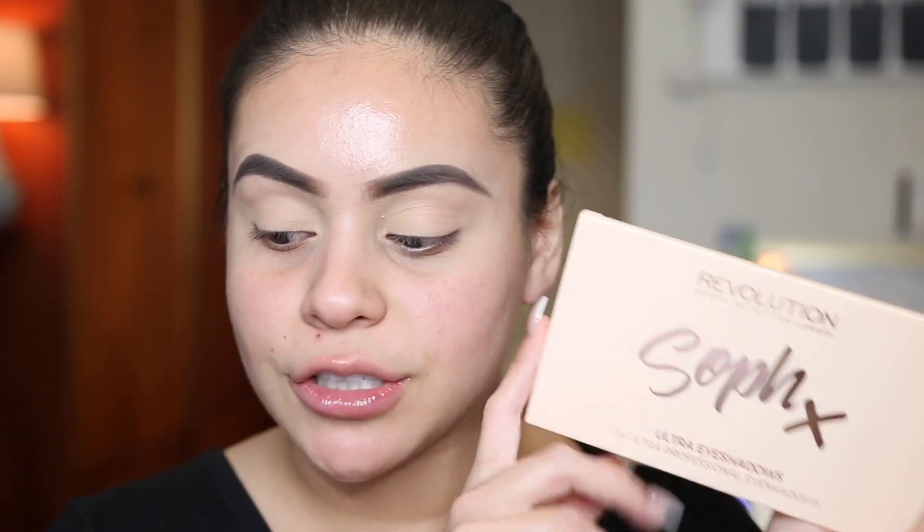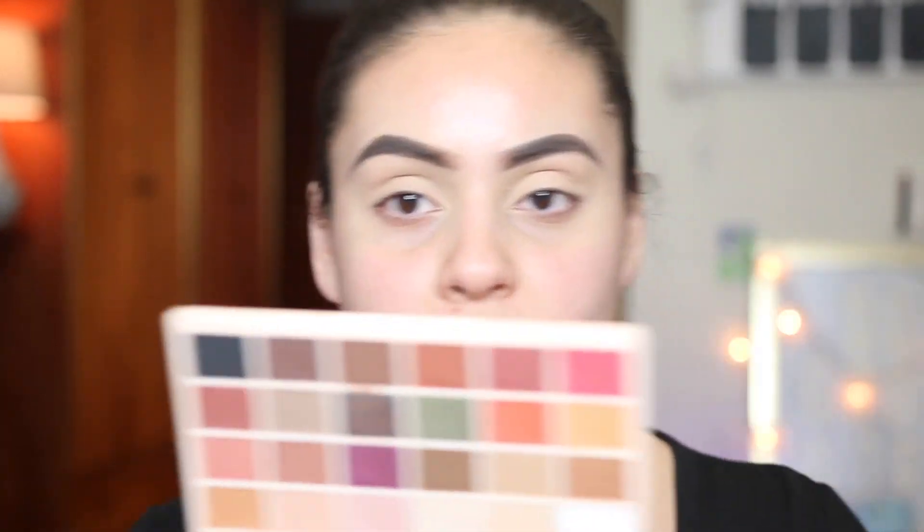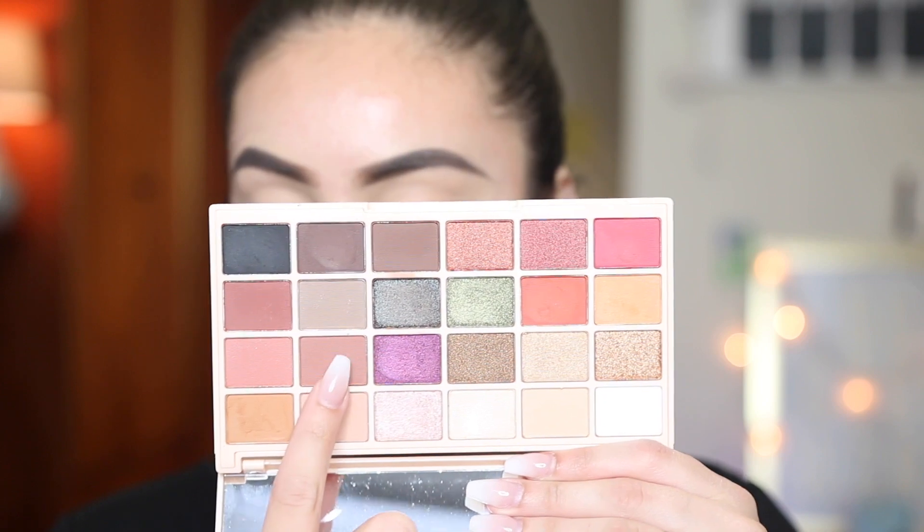Alright guys, so I already primed my lids and I set them and everything. Today for eyeshadow I'm going to be using the Makeup Revolution SoapX Eyeshadow Palette. I'm so excited about this because I really enjoy the highlighter palette from the collaboration that this YouTuber did with Makeup Revolution. I'm going to start off by using a transition shade — just this really nice warm brown — and blend that right into my crease using my NYX blending brush.